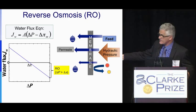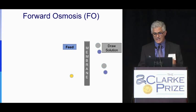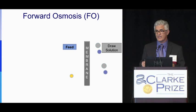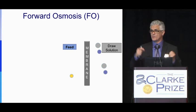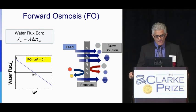The driving force for reverse osmosis is the water permeability coefficient times the difference in hydraulic pressure and osmotic pressure. The osmotic pressure is not desirable here. The other process, forward osmosis, uses a semi-permeable membrane of the same nature, but on the other side of the feed solution we have a draw solution — a solution with high concentration — so water will flow by osmotic flow naturally to the draw solution.